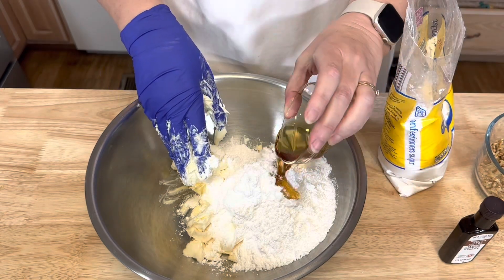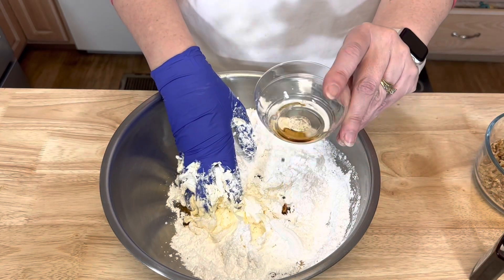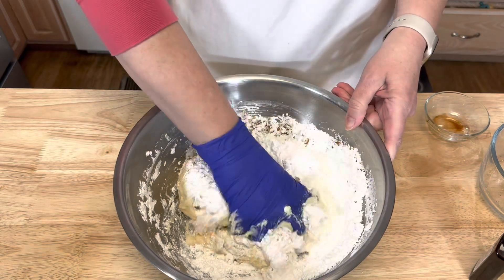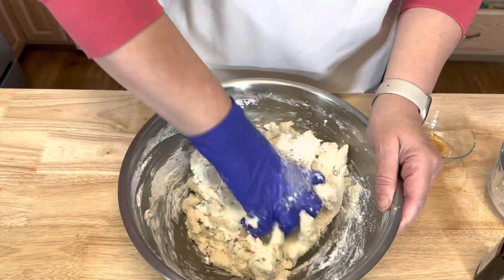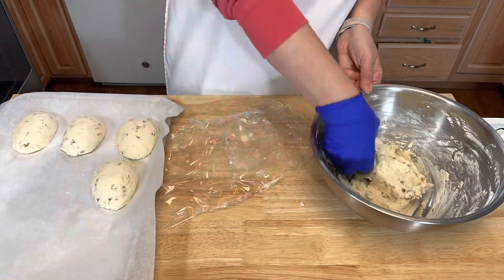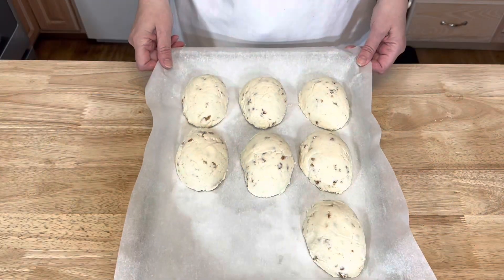Add the maple syrup and the maple extract, then the chopped walnuts — about a cup — and just keep mixing until it gets a nice thick dough consistency. Then freeze for one hour.